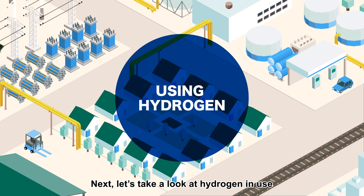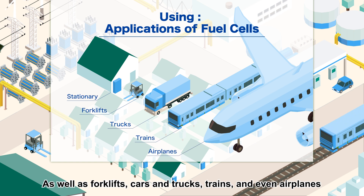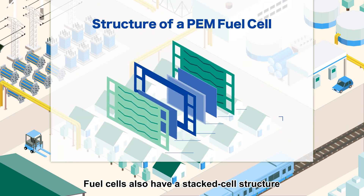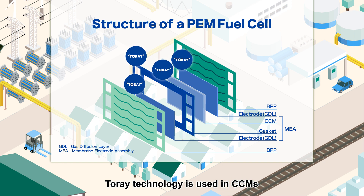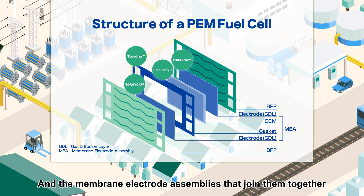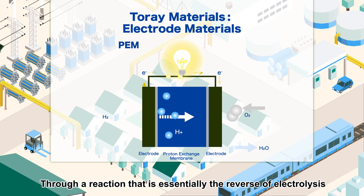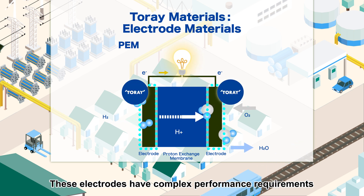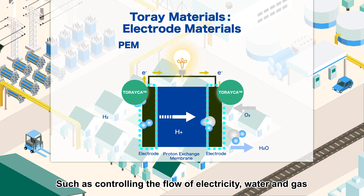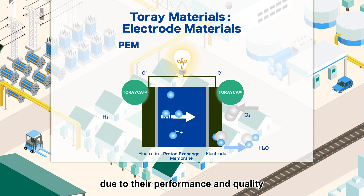Next, let's take a look at hydrogen in use. Fuel cells are starting to be used in stationary applications, as well as forklifts, cars, and trucks, trains, and even airplanes. Fuel cells also have a stacked cell structure. Torre technology is used in CCMs, or catalyst-coated membranes, sub-gaskets, as well as the gas diffusion layers used as electrodes, and the membrane electrode assemblies that join them together. Fuel cells generate electricity from hydrogen and oxygen through a reaction that is essentially the reverse of electrolysis. These electrodes have complex performance requirements, such as controlling the flow of electricity, water, and gas. So many manufacturers use Torre electrode materials, which are made of our Torreica carbon fiber due to their performance and quality.